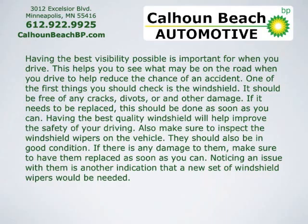One of the first things you should check is your windshield. It should be free of any cracks, divots, or any other damage. If it needs to be replaced, this should be done as soon as you can. Having the best quality windshield will help improve the safety as you drive.